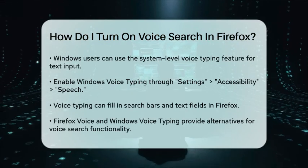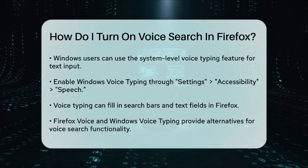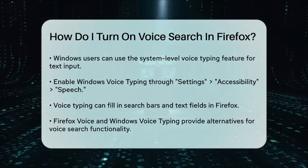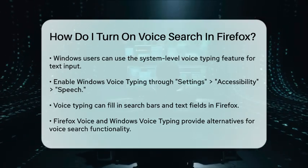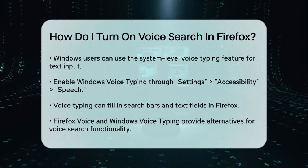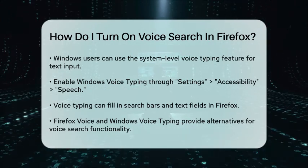For users who are not on Windows or prefer a more integrated solution, the lack of a native voice search feature in Firefox might be a limitation. However, Firefox Voice and Windows voice typing can help bridge this gap to some extent. In summary, while Firefox doesn't have a native voice search feature, you can use Firefox Voice or Windows voice typing to achieve similar functionality and make your browsing experience more convenient.